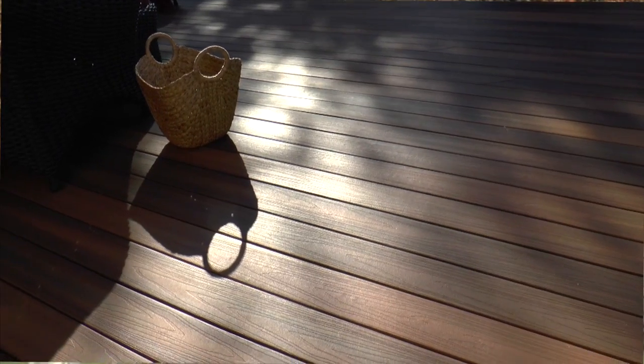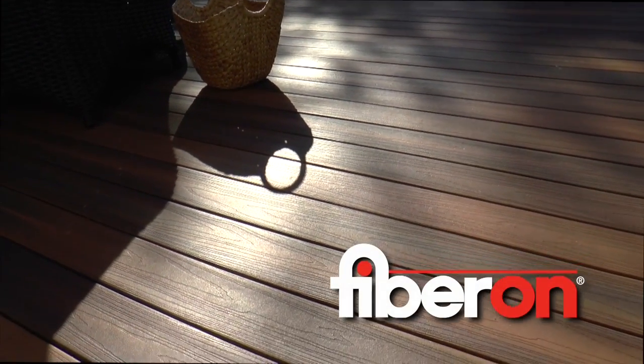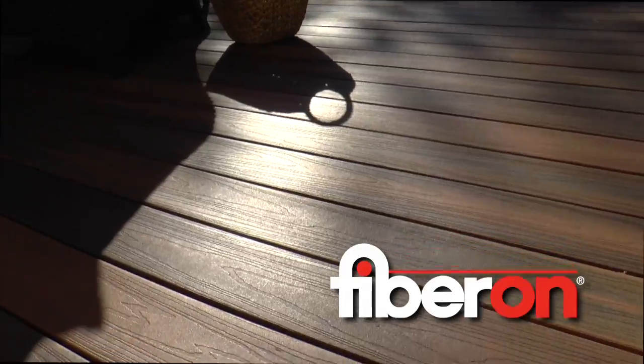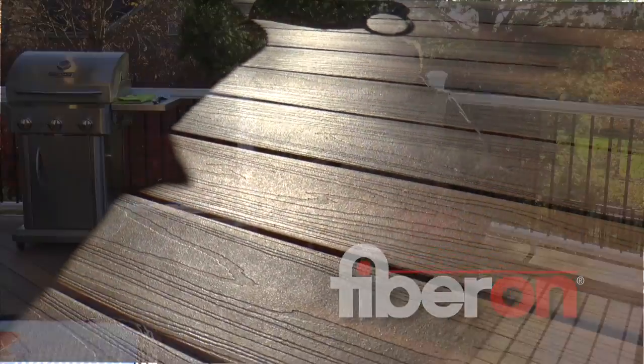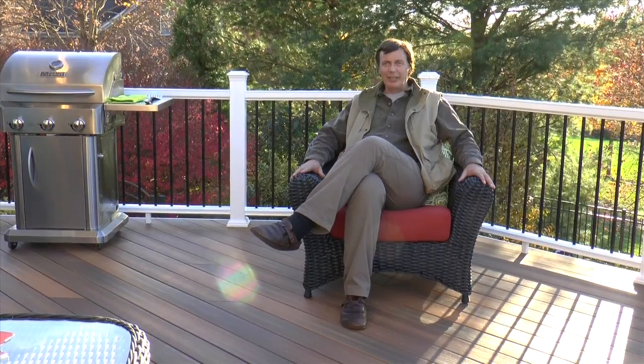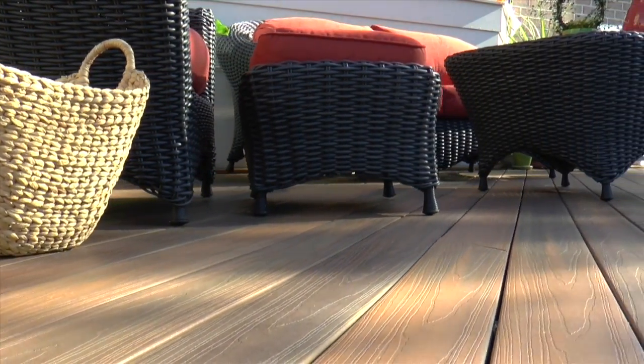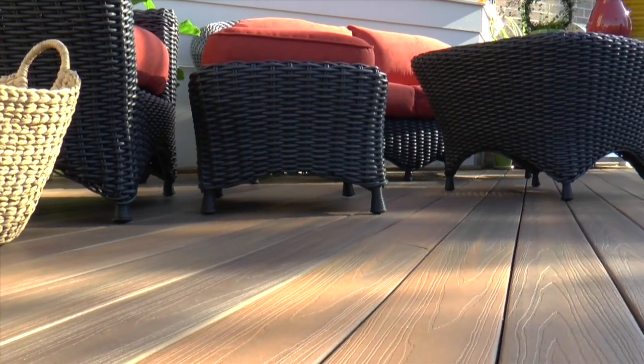Almost everybody would love to see a composite decking. Fiberon is a beautiful product. There are no fasteners, and I like the variation in colors on this deck. It gives a nice light brown tone. Every time you come out on the deck, it gives that nice warm feeling — it's really inviting.